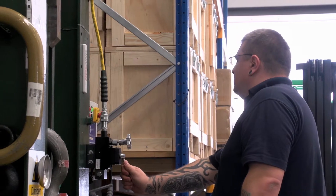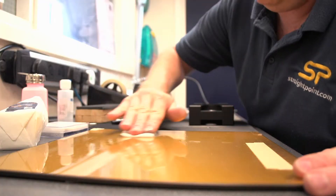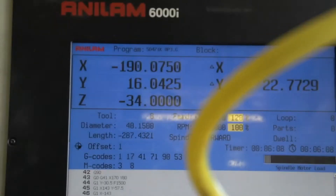Before being distributed, all products are rigorously tested in-house, ensuring the health and safety of those using the equipment, as well as the ultimate accuracy of the readings.